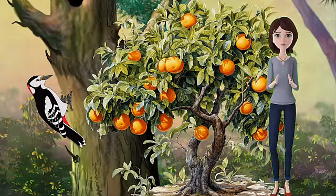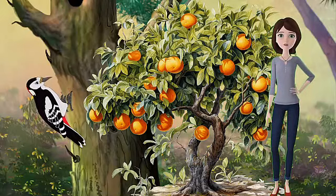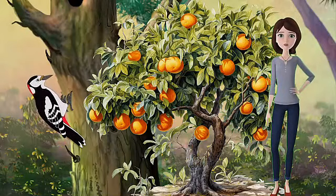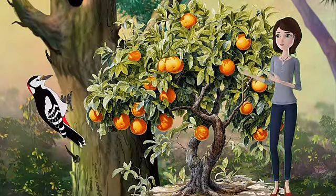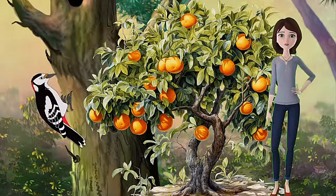Citrus black spot is caused by a fungus that infects the fruits of citrus trees. This disease causes dark, circular spots on the rind of the fruits, which can crack and become sunken. Citrus black spot can affect the flavor and juice content of the fruits, as well as their shelf life and export potential. It can be spread by rain, wind, and infected plant material, and can be controlled by applying fungicides and removing fallen fruits.